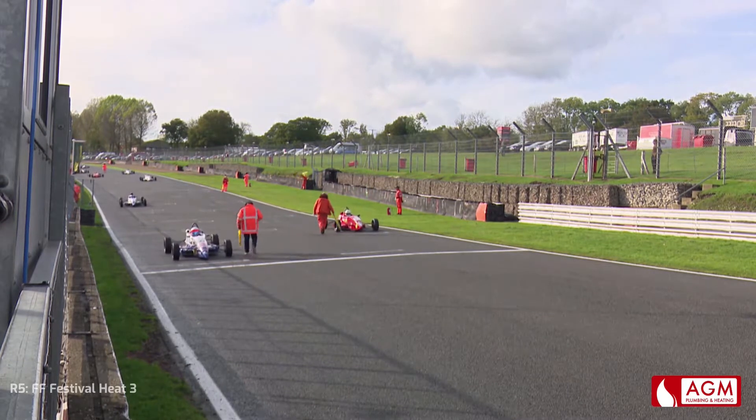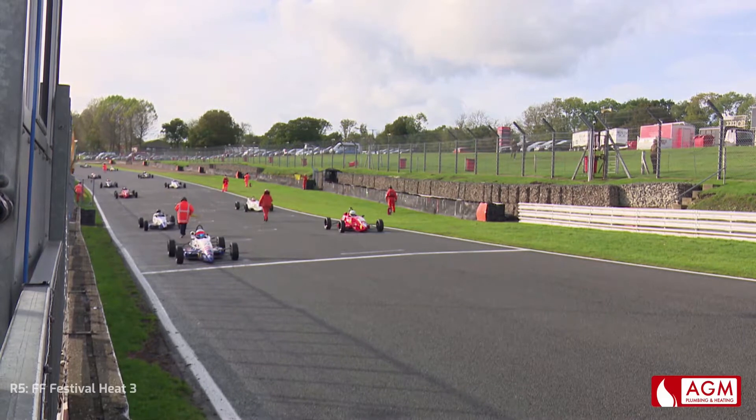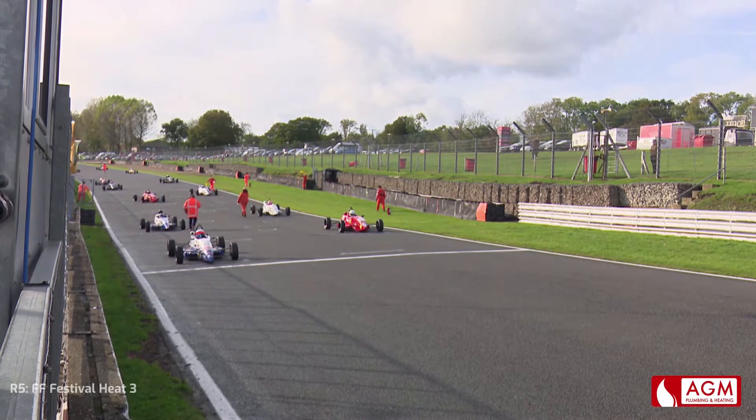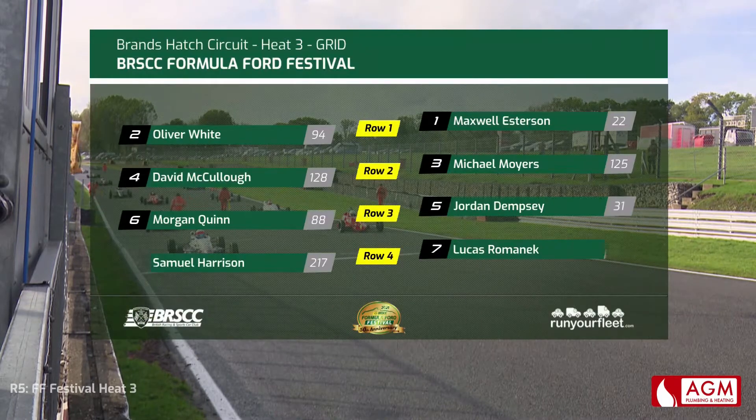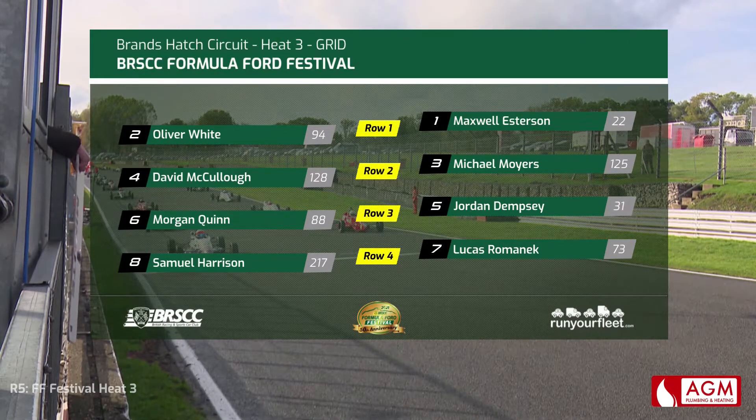We hope that if they've got guests here, which I'm sure many of them will have, that they're enjoying the show so far. This is another heat that is very, very difficult to pick. Max Esterson gets the pole position — who was sixth in last year's final but actually had a podium in his heat, finishing third. That gives him a guaranteed top four starting position for the semi-final tomorrow if he can do it. He's got Oliver White alongside him in the number 94 car, who was a Saks Max champion back in 2009. Michael Moyes and David McCulloch on row two with Jordan Dempsey fifth on the grid alongside Morgan Quinn, ex-Ginetta racer.